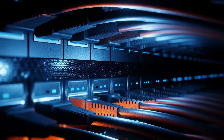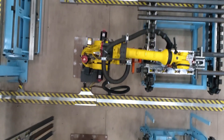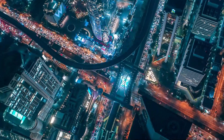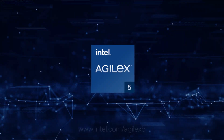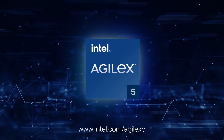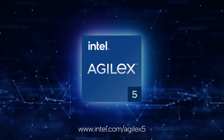With the addition of Agilex 5, Intel continues to expand its leadership from the data center all the way to the intelligent edge, providing a trusted source for engineers to build innovative products and get them to market fast. Learn more at the Intel Agilex website or contact your Intel sales representative.